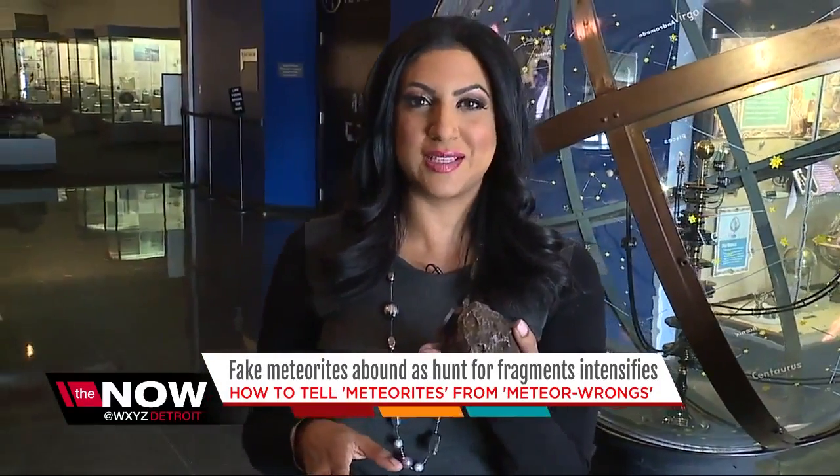If you want to learn more about meteorites, the Cranbrook Institute of Science is hosting a Rocks from Space event this Saturday at 1. We'll have more information on our website at WXYZ.com. I'm Simon Chowdhury for Now Detroit.